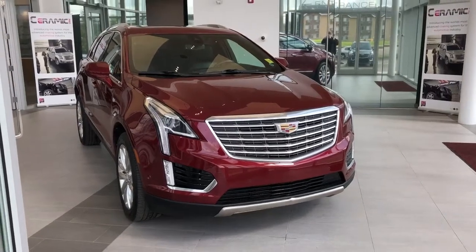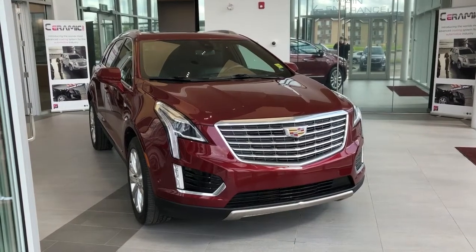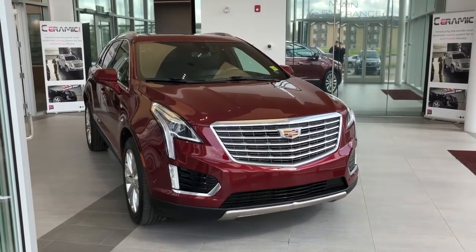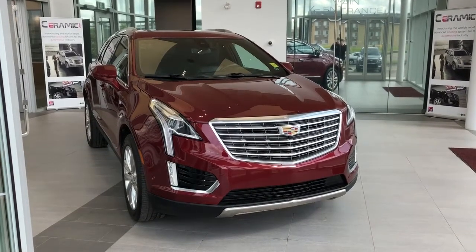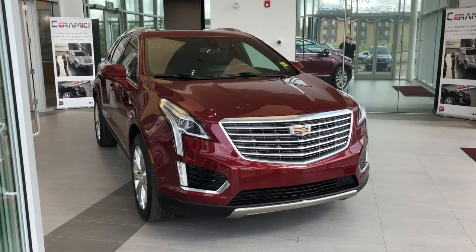Welcome to Wolf Cadillac. Today we're taking a quick look at some of the interior and exterior features in our 2017 Cadillac XT5. This vehicle comes in red metallic paint with our chrome front grille, alloy rims and black leather interior as well as our all-wheel drive.